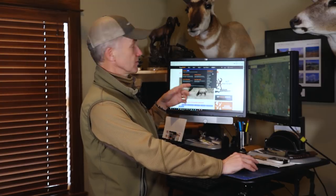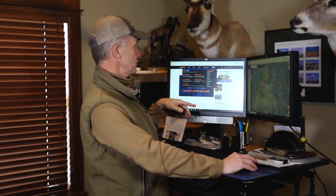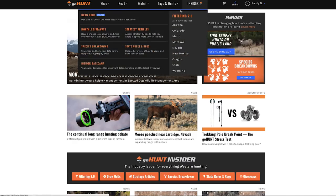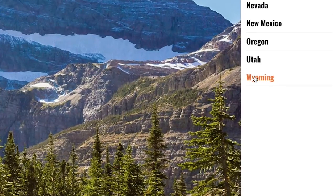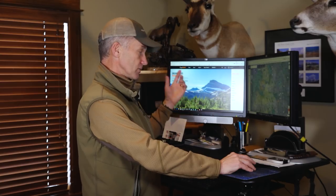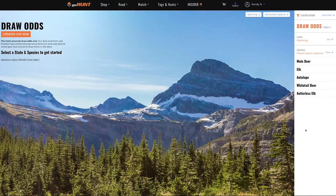When I'm using the GoHunt system I really have two ways to do it — I can go straight to the state of Wyoming or I can go to the draw odds. These are the best draw odds out there. I go to the draw odds, select Wyoming, indicate I'm a non-resident, and as we talked about in the last video I've got a choice between the regular draw and the special draw. Because we need tags for a TV show I'm always applying in the special draw. I don't love that split between special and regular, but that's the way Wyoming does it. So I look at elk.